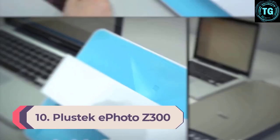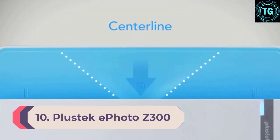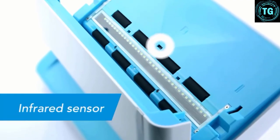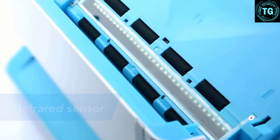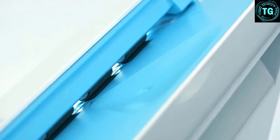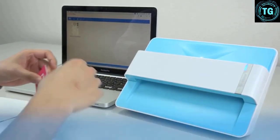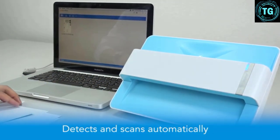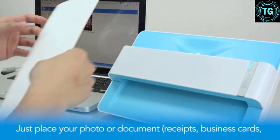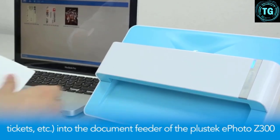Number 10: Plustec ePhoto Z300. For scanning printed photos on the go, the Plustec ePhoto Z300 provides up to 600 DPI high-quality scans of photos up to 8 by 10 inches in size. It's a great way to scan both important images for work and to preserve old family photos. It's small and compact, making it ideal for travel, and takes as little as 2 seconds to scan a single photo. Included software helps you to quickly enhance and restore faded images, and the scanner is extremely simple to use. Keep in mind that it's PC and Mac only, so it won't work with your smartphone.